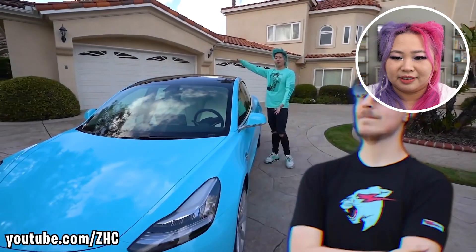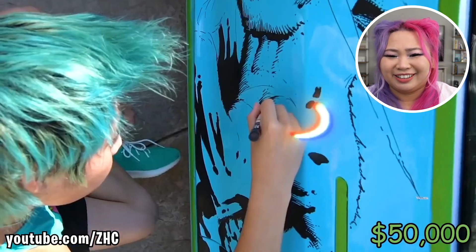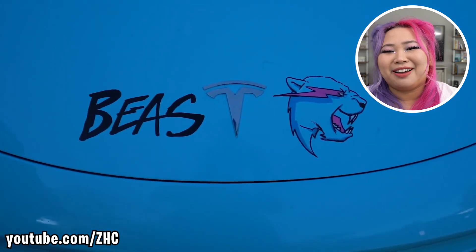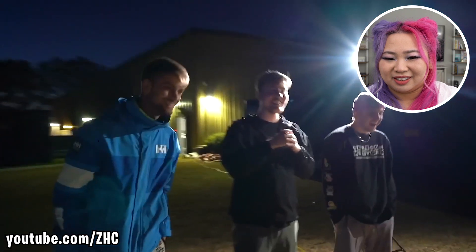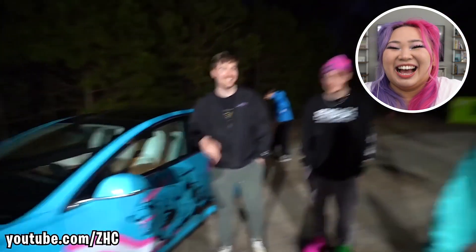I bought a Tesla for MrBeast, I'm gonna customize it and drive it to him. He bought a Tesla for MrBeast? He lives in California and MrBeast lives in North Carolina. This is the Beastla! Is that tiger muscular? Yeah, that's a really buff tiger. I'm gonna be honest, this looks a little off — just take it back. Can you imagine you worked that hard just for MrBeast to be like, nah, I don't want it.